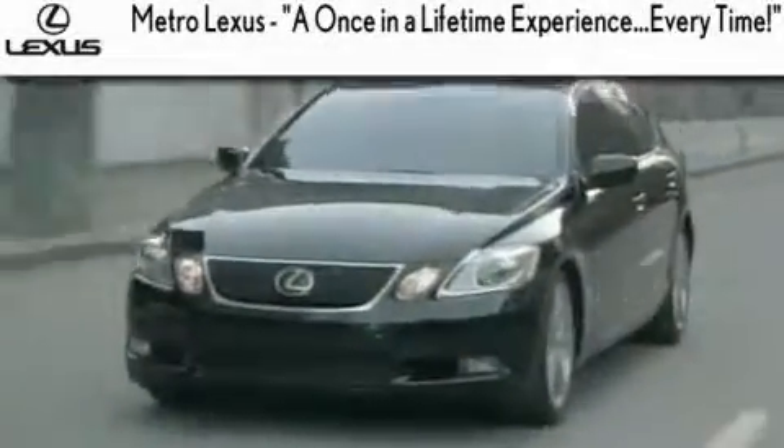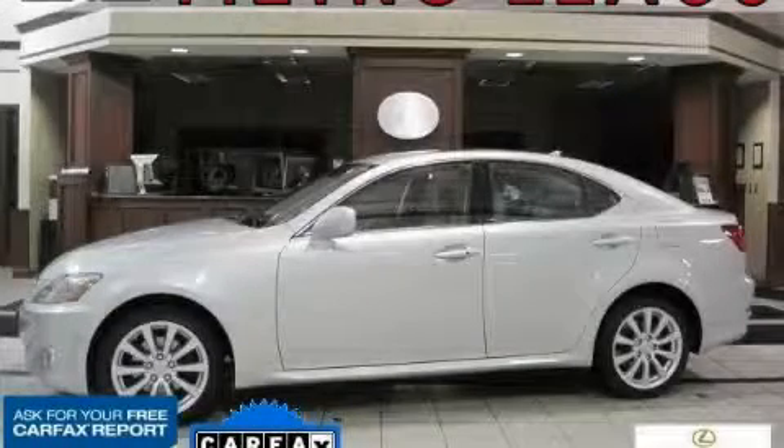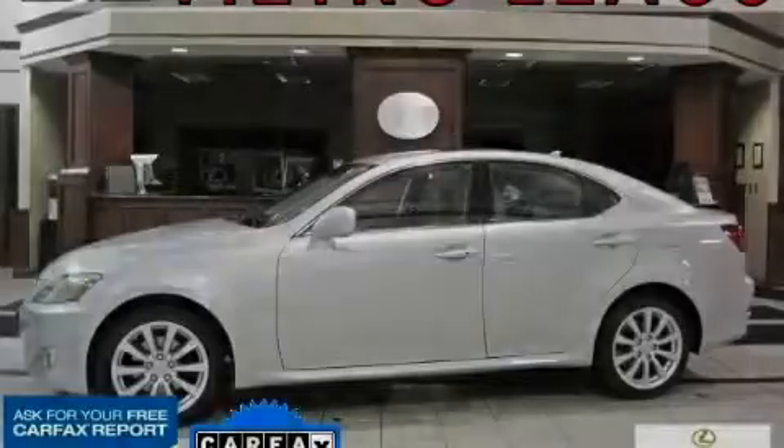Another fine vehicle offered by Metro Lexus. This is a certified 2007 Lexus IS250, with a great fit and finish.